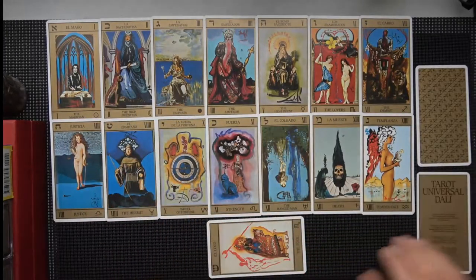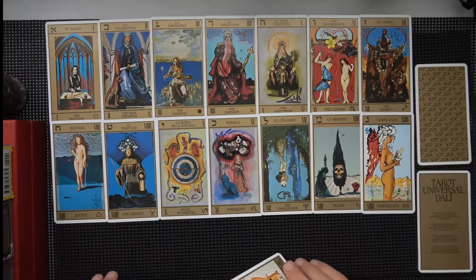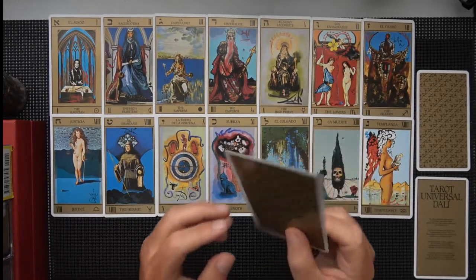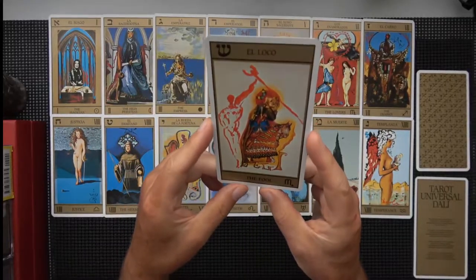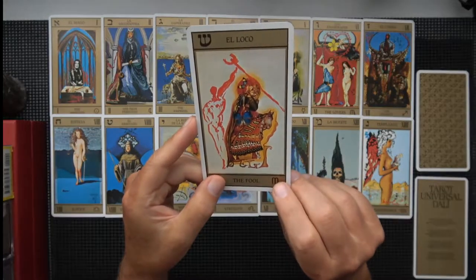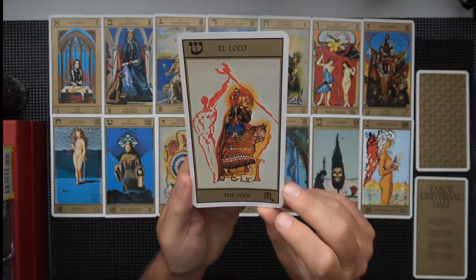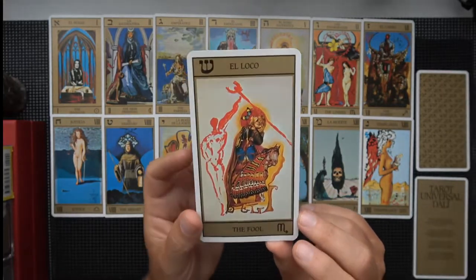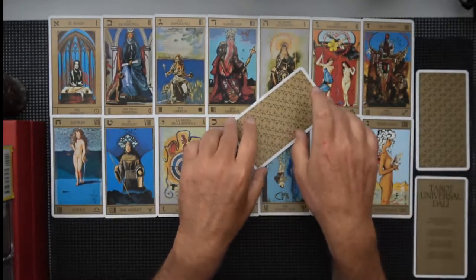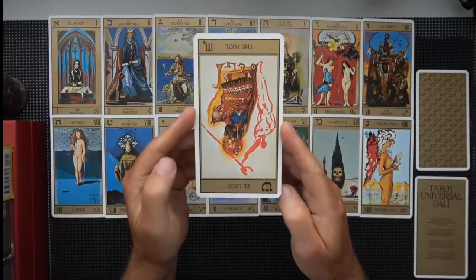Due to their height, I can't get them on the board like I usually do — three rows of seven — but that's okay. Here's the Fool card. You can see there's extra symbology on it. I'm not really one for extra symbology for no reason; I'm sure it's explained in the book, maybe. There it is, and there it is upside down.